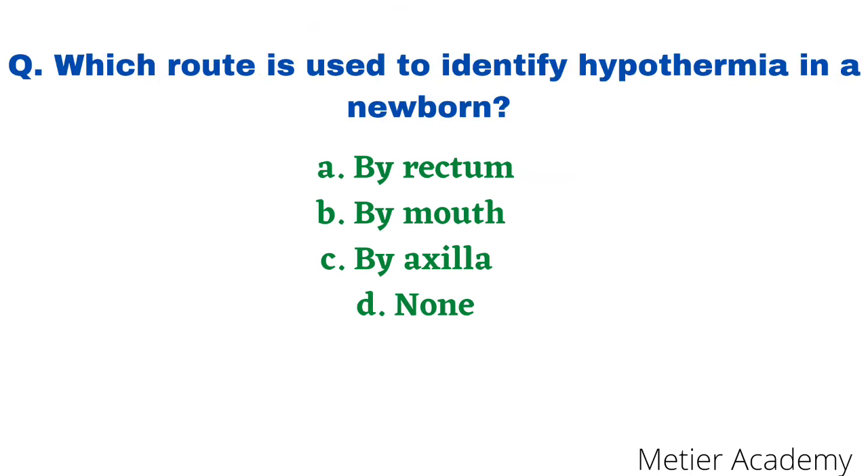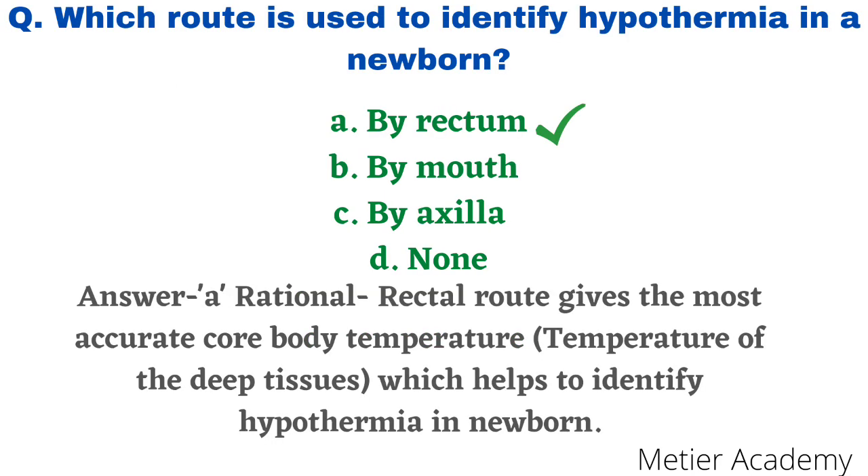Next question: which route is used to identify hypothermia in a newborn? Options are by rectum, by mouth, by axilla, and none. This question was asked in Sree Chitra Thiruvananthapuram Nursing Competitive Exam 2010. The correct answer is option A, rectum. As already discussed, the rectum gives the most accurate core body temperature — the temperature of the deep tissues — which helps identify hypothermia in the newborn.